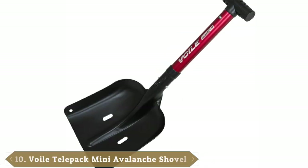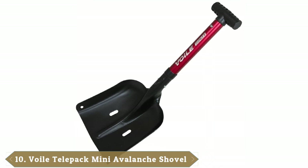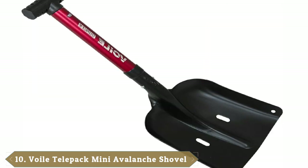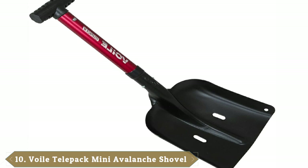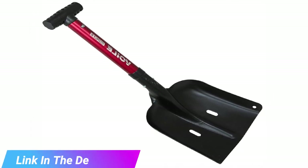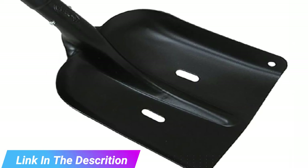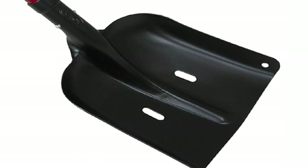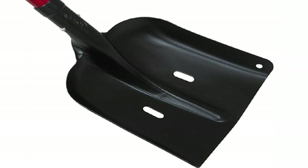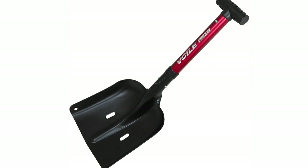Finally, the number ten position is dominated by the Voil Telepro avalanche shovel. The Voil Telepro avalanche shovel has a removable handle to collapse the shovel and store when not in use. This option would be a great choice to keep in your car or for people living in condos, apartments, or other spots that may be short on storage space. The shovel is very light, weighing just under two pounds, making it perfect for individuals with less upper body strength or mobility concerns.